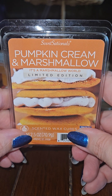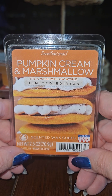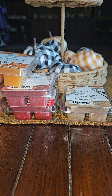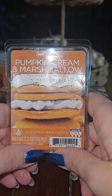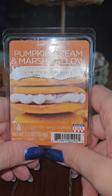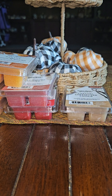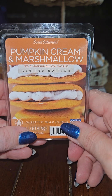The last one is Pumpkin Cream and Marshmallow by Sensationals — it's a Marshmallow World Limited Edition. I've never had one, but it's what I would imagine a pumpkin whoopee pie would smell like. It smells like a pumpkin cream-filled pumpkin cookie. That smells really good — it makes me want to eat a cookie. Yes, this one smells really good.